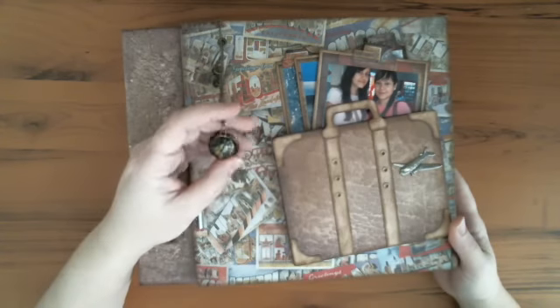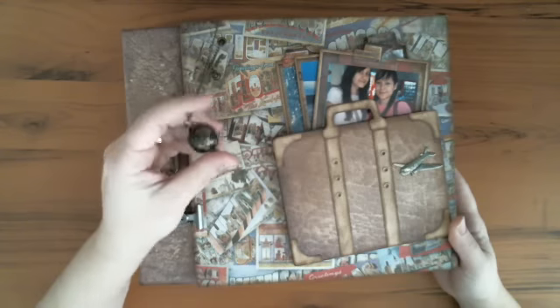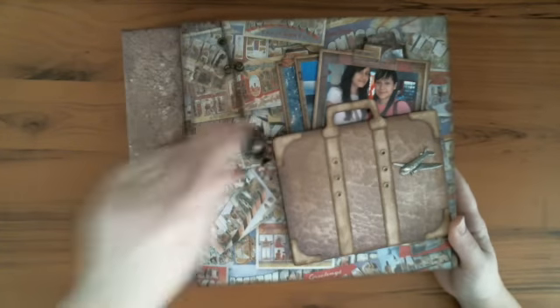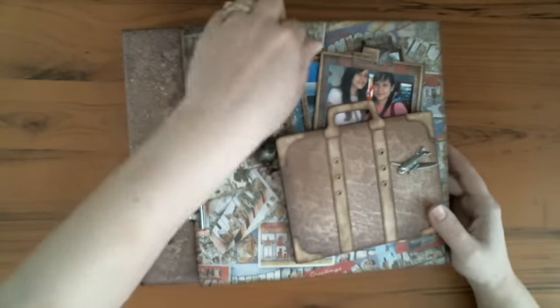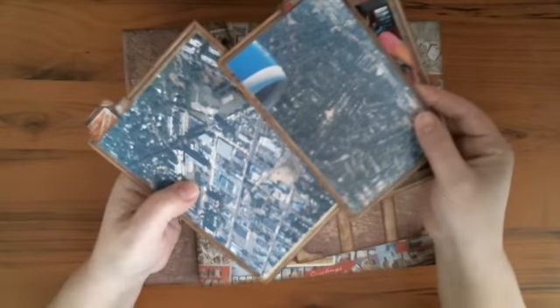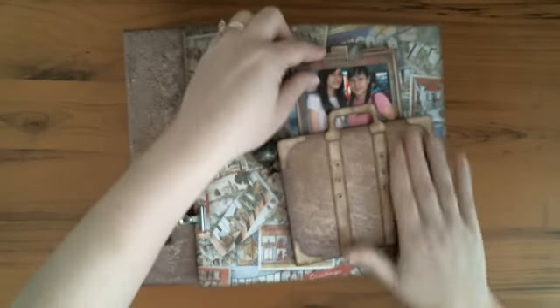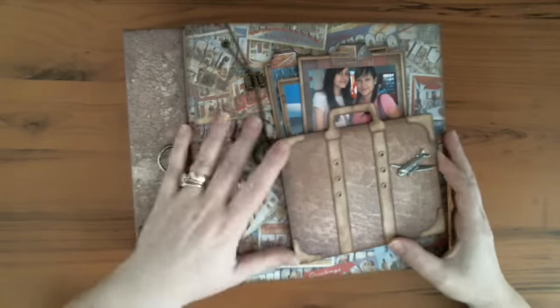This trinket I believe she carries in her trinket shop — I'm not sure if she still has it. It's a little globe. These trinkets here are from Bobunny. The photos that I have here are from when we were in the airport with my girls. These are when we were landing in New York. And this was on our way back to Puerto Rico. The luggage I had hand cut because I didn't have the size from the big shop.